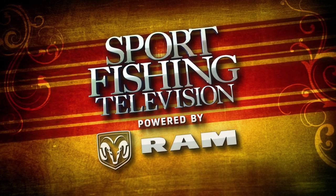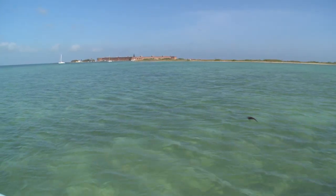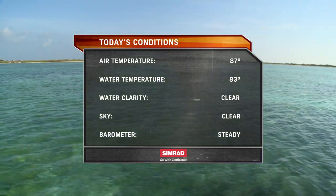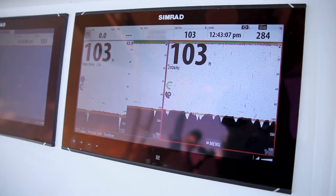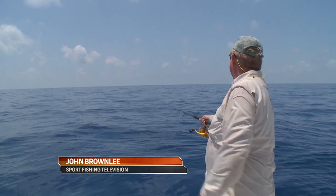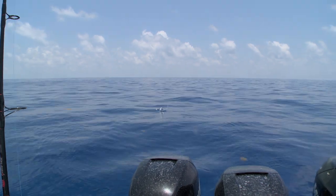Welcome back to Sportfishing Television powered by Ram Trucks. We had great weather for our trip to the beautiful waters of the Tortugas — air temperature of 87 degrees, 83-degree clear water, and bright conditions brought on by steady high pressure. As it does in most places, having live bait makes a huge difference when fishing the Tortugas. R.T. Trossett has perfected the live bait game in the decades since he began guiding in Key West in the 1970s, and there's no one better at it.